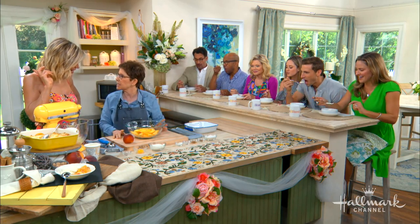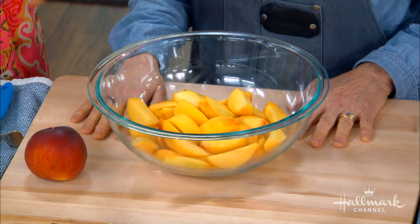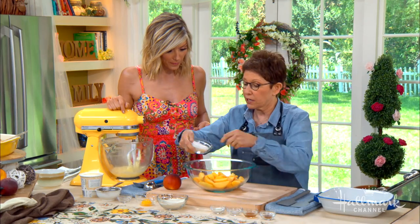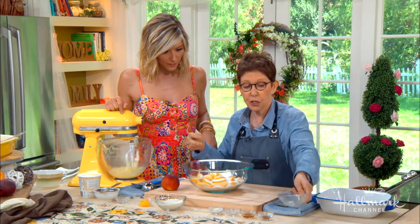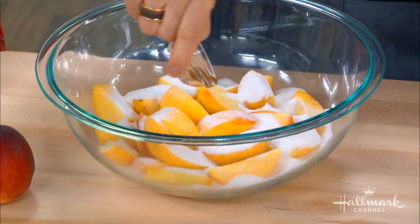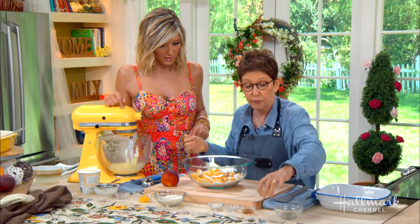So we picked perfect peaches, we peeled them, took the pits out, and put them in a bowl. What we're going to do is add some granulated sugar to it. Peaches are inherently sweet because we're using ripe fruit. A little bit of cinnamon — cinnamon is delicious, it brings out all the flavors.